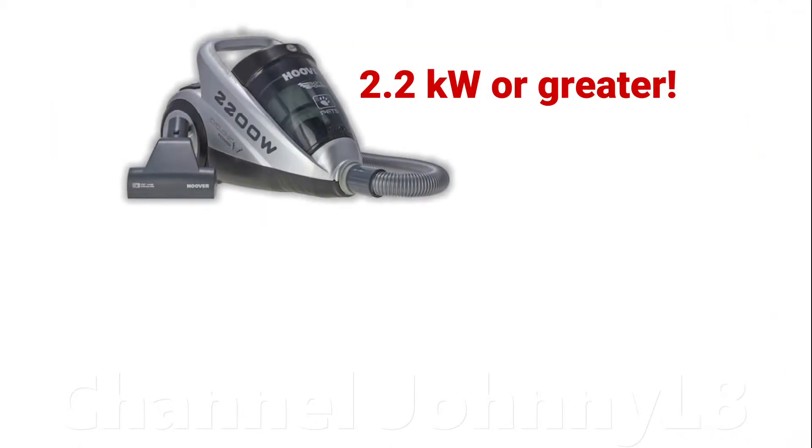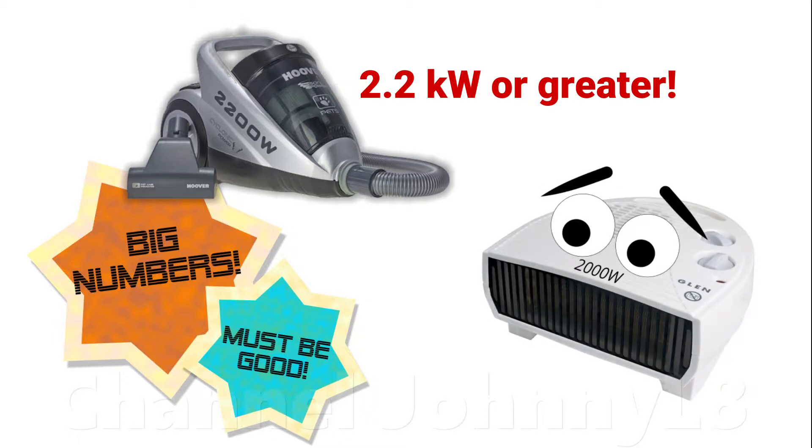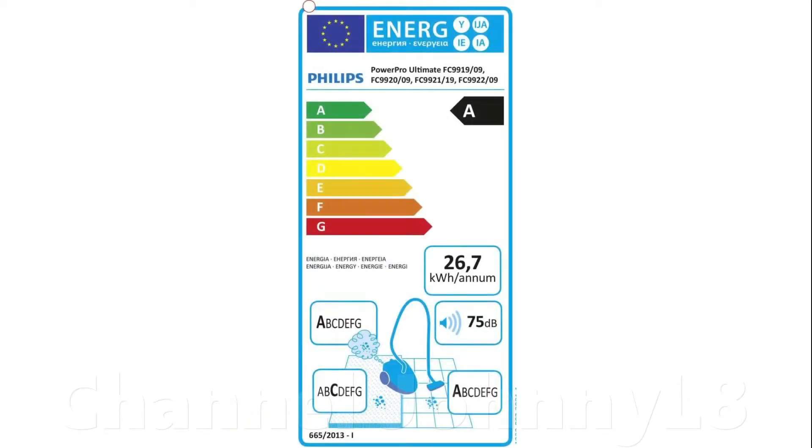Some vacuums actually used 2.2 kilowatt motors, which is more than a standard winter room heater. Additional changes in 2017 included limiting the maximum noise level to 80 decibels and requiring vacuums to pass two durability tests — one on the motor and another on the main hose — presumably to force improved reliability, implying many manufacturers were getting away with shoddy products leading to wasted money and materials in landfill. Also in 2014 a label and rating system was introduced, which I'll discuss later along with the problems it caused.